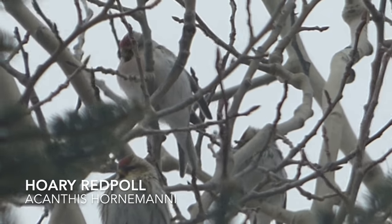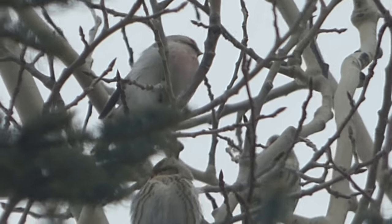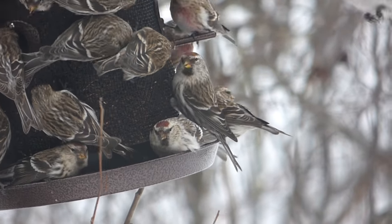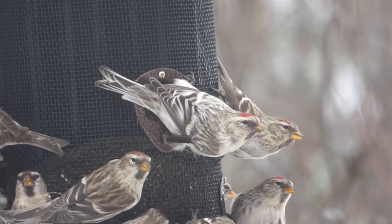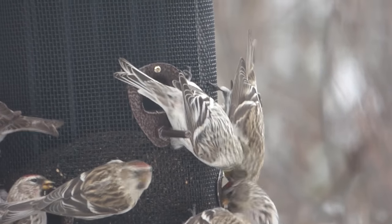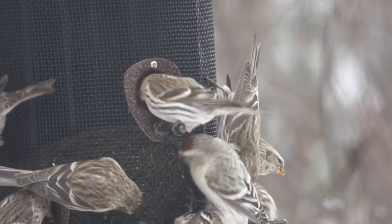These finches are eruptive and can be found as far south as the central United States due to their erratic migration. Mixed in with the common redpolls was a single hoary redpoll. Hoary redpolls look extremely similar to common redpolls, but have a more frosted appearance with limited or no streaking on the flanks, rump, and undertail. In addition, hoary redpolls have a smaller bill and are more rare in the United States. There has been much debate on whether or not to lump the common and hoary redpoll into one species, but for the time being the two remain separate.